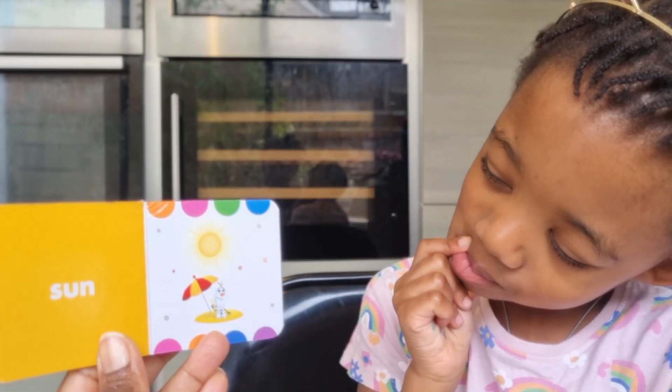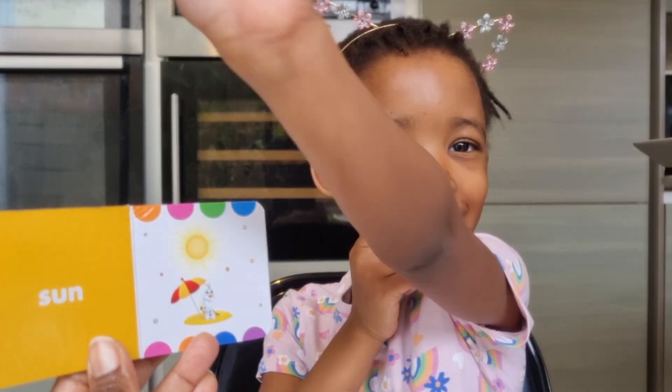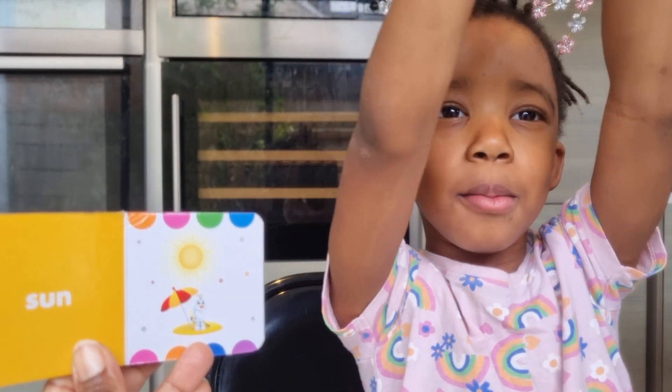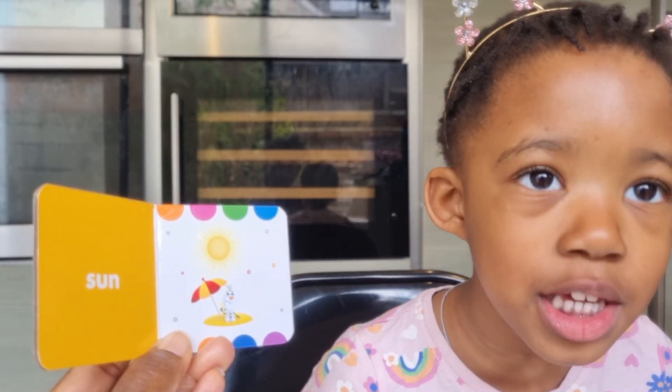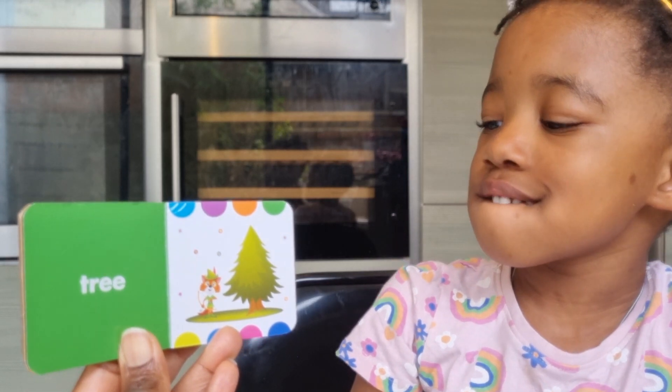What drink would you say that is? I think it's lemonade too — Olaf drinking lemonade in the sun! Where would you say Olaf is right now? At the beach! At the beach — he stepped outside to the beach!